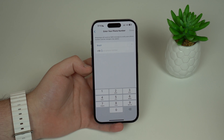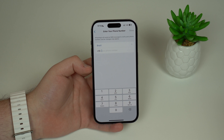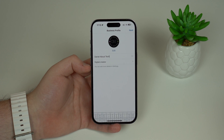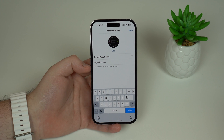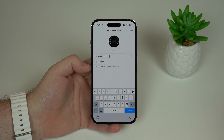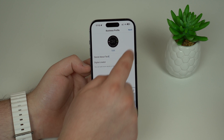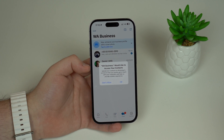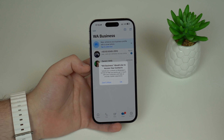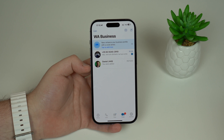Then set it up normally as you would: type in your country code and phone number, and let it load. You can then fill in your profile information — your profile picture, name, and everything like that. Since I was already using it, it retrieved my info automatically. Tap Next, let it load, and then allow access to your contacts.